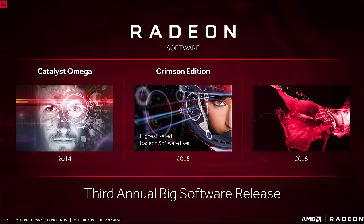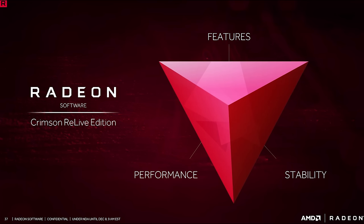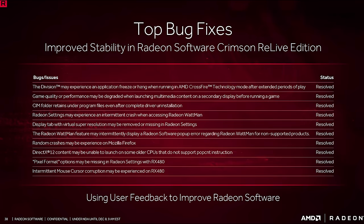Celebrating that success, AMD is preparing to release their annual big software update. In 2004 we got Catalyst Omega, last year we got the Crimson Edition software, and this year marks the arrival of the Crimson Relive Edition. This latest version focuses on further improving performance, stability, and features. The initial release includes a huge amount of bug fixes and stability improvements. Here you can see a slide provided by AMD which outlines some of the top fixes — feel free to pause if you want to check them all out.